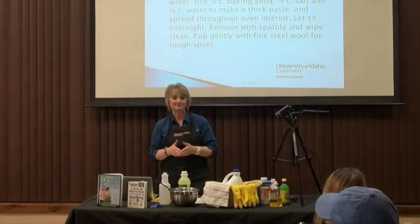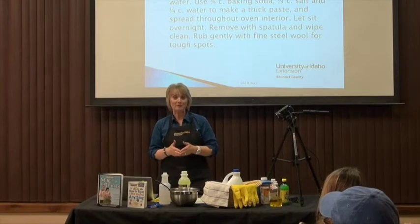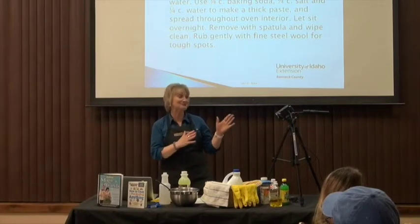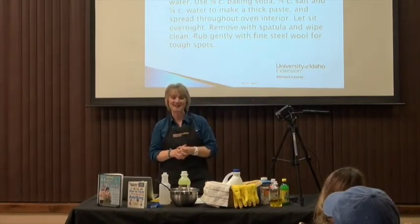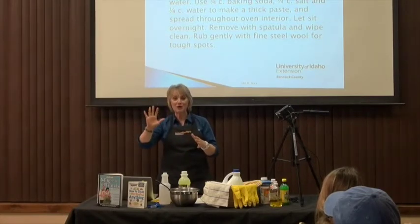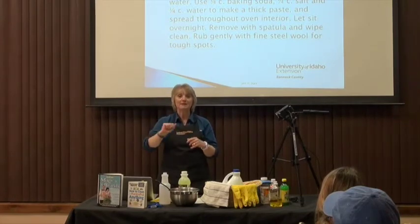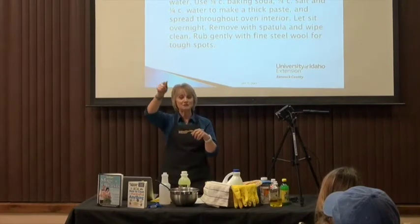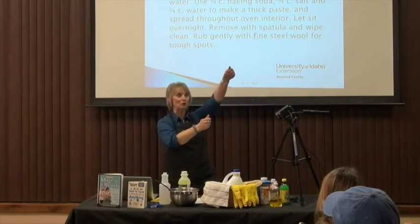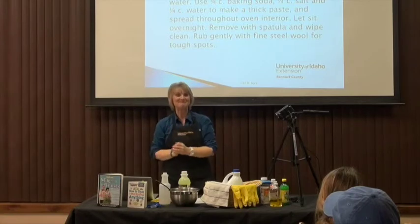Asked what to use to wipe windows afterwards, the speaker very much prefers a microfiber cloth. There's a microfiber cloth included in the door prize along with everything you need to make your own cleaners. The speaker also uses a squeegee — applying the cleaner with a microfiber cloth to scrub off hard water and let it sit, then using the squeegee to finish. For tall windows, a squeegee on a pole works well.